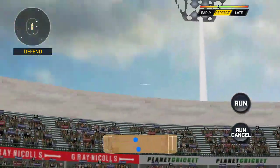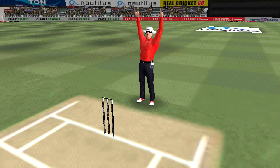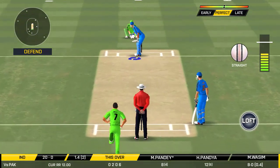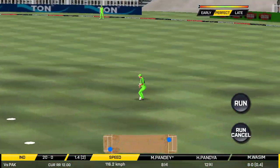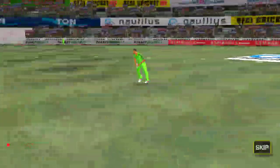That's gone high in the air and that's going to clear the boundary for the catch. That is a good catch in the end.